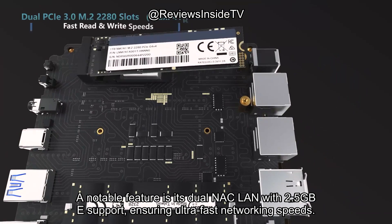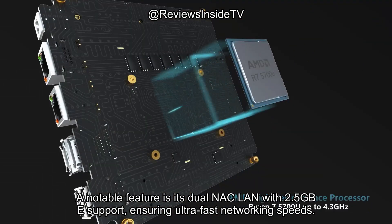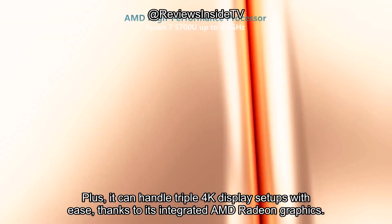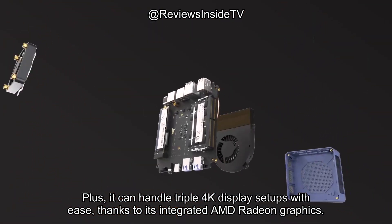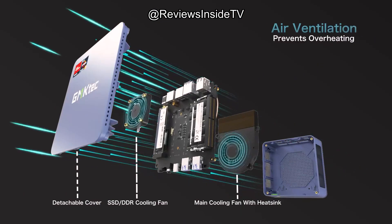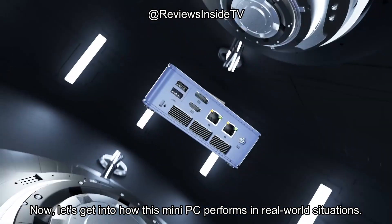A notable feature is its dual NIC LAN with 2.5GbE support, ensuring ultra-fast networking speeds. Plus, it can handle triple 4K display setups with ease, thanks to its integrated AMD Radeon graphics. Now let's get into how this mini PC performs in real-world situations.